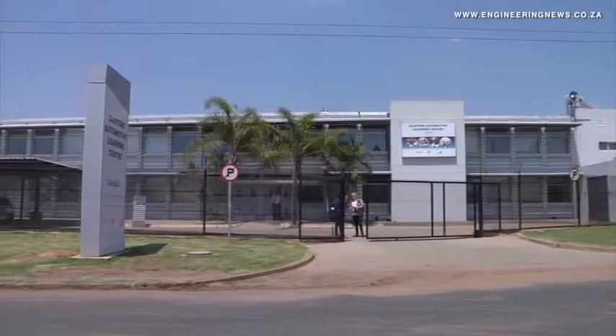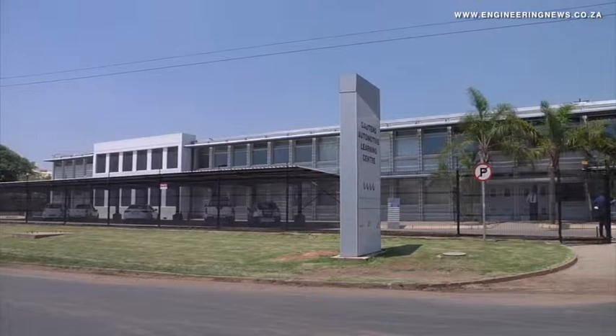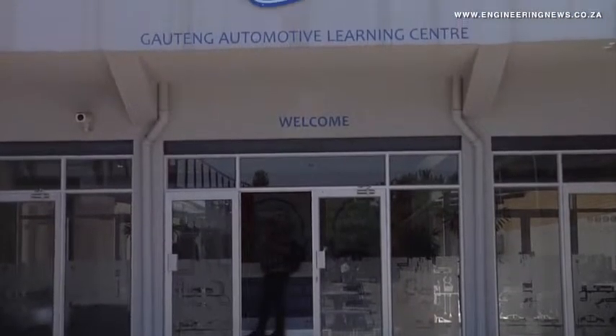Eight brand new Soldomatic welding simulators, which provide up to 93 different simulated welding lessons, have been introduced at the Gauteng Automotive Learning Centre in Rossland, Pretoria.